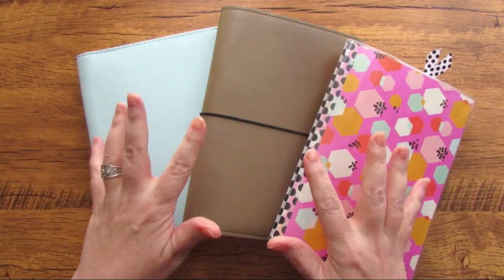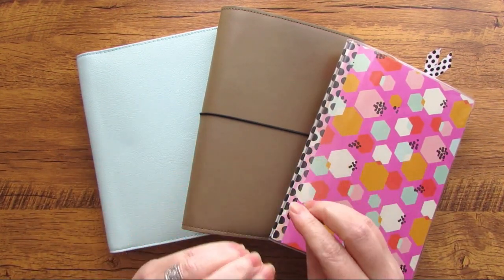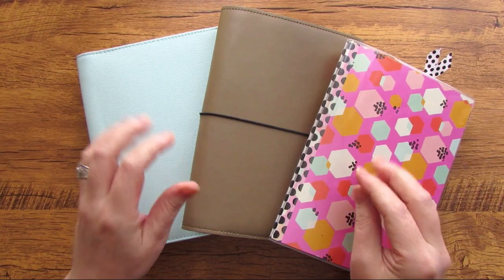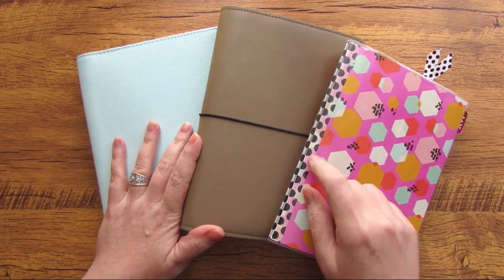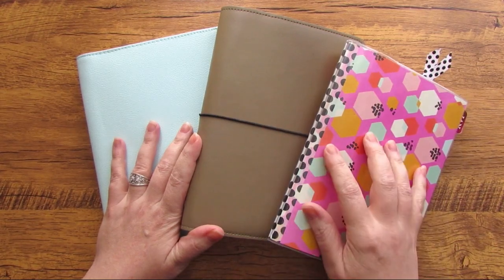Hey there planners, today I am going to be going over some second quarter 2021 planning updates as well as setting up for the month of April. So go grab your planners and let's get planning.